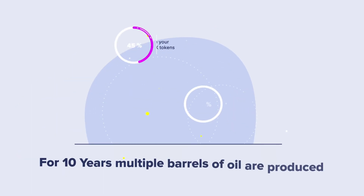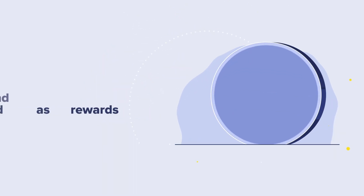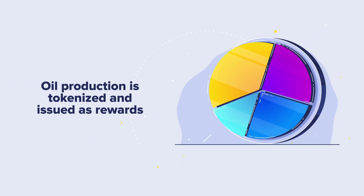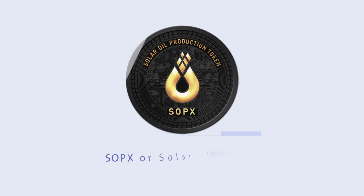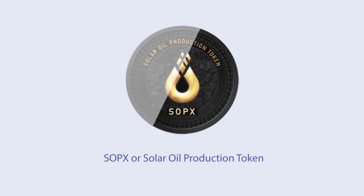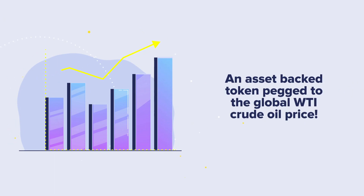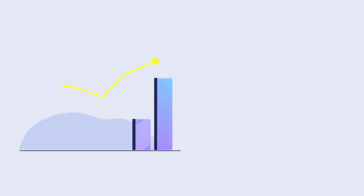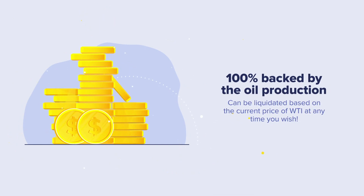From the day you stake your access tokens for the next 10 years, these wells will produce multiple barrels of oil every single day. The oil production from these wells is then tokenized and issued in the form of a second token — the SOPX, or Solar Oil Production token — an asset-backed token pegged to the Global WTI crude oil price. These tokens are 100% backed by the oil production and can be liquidated based on the current price of WTI at any time you wish.